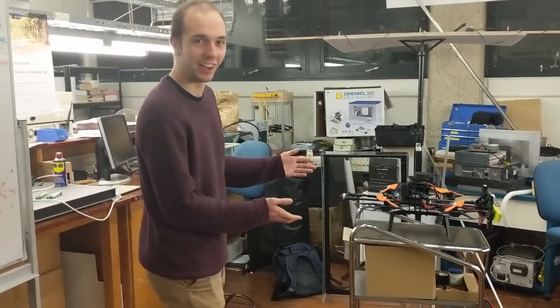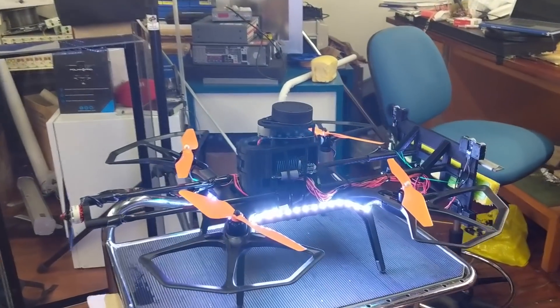We're the Window Washing Drone Project. I'm Ed, this is Matt, and this is also Matt. We're building a drone that can clean windows on high-rise buildings.